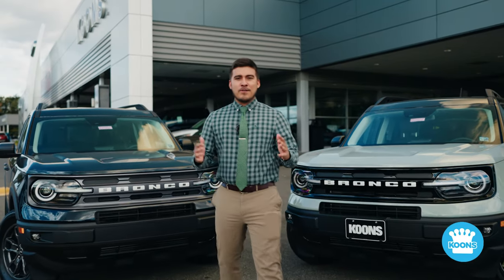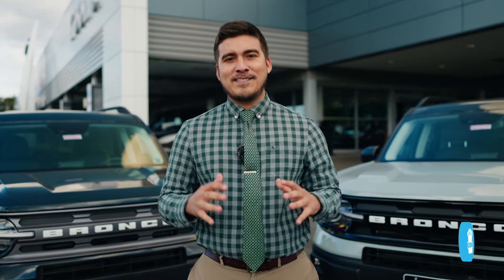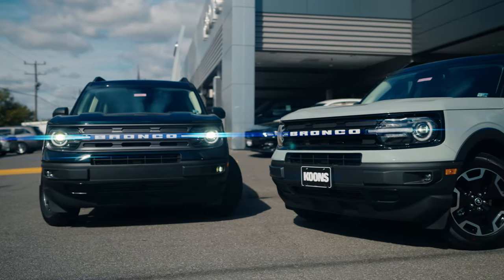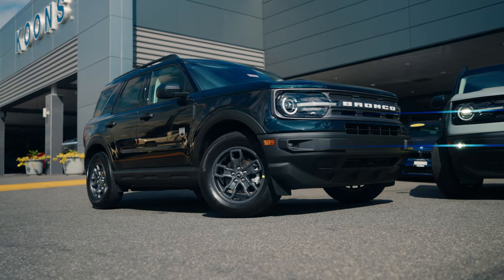Hello friends, welcome to another Kunst Law Talk. My name is Orlando Gomez and I'm bringing you one of the hottest SUVs in the market at the moment, the Ford Bronco Sport. Today we're going to be comparing the difference between the Outer Banks and the Big Ben. Let's take a look.